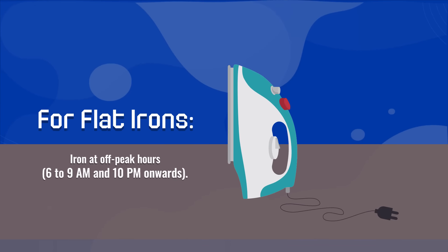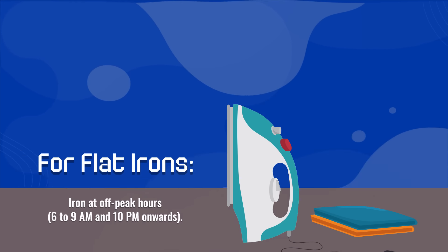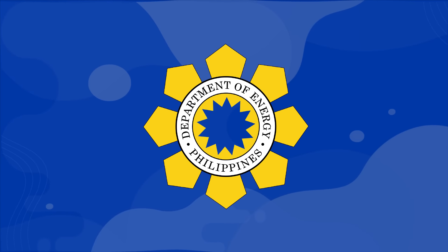For flat irons: iron at off-peak hours — 6 to 9 a.m. and 10 p.m. onwards. Unplug the iron when you have a few items left. The heat on your flat iron can last for 3 minutes once unplugged.